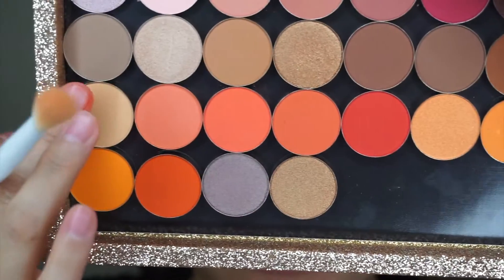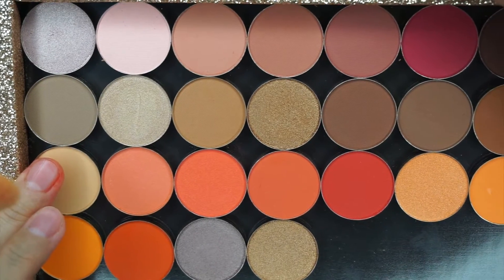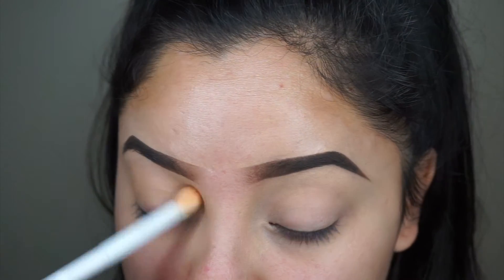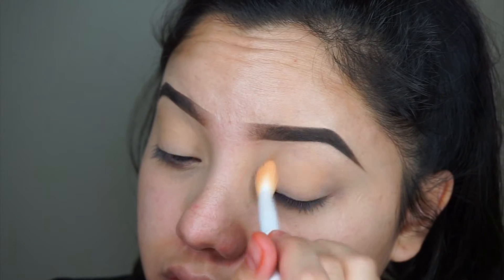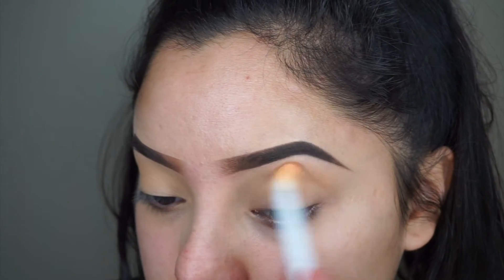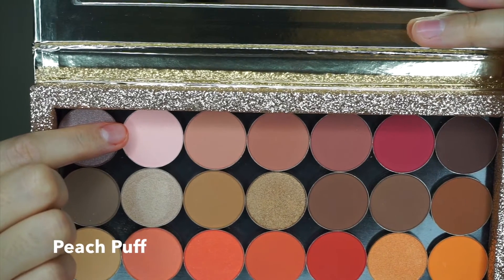I'm going to take this one right here and it's called Persian Peach. I'm going to start by applying this shade, and this one is called Peach Puff.